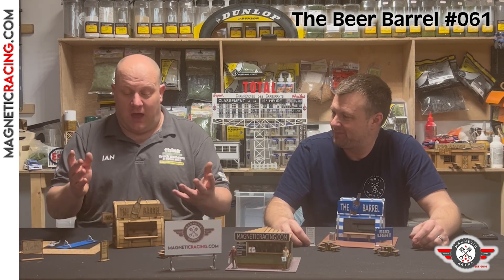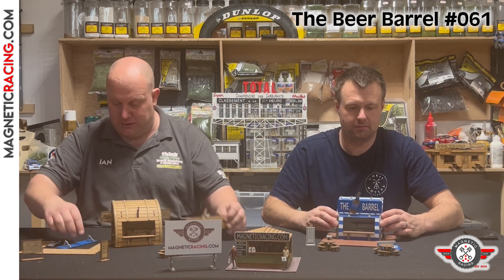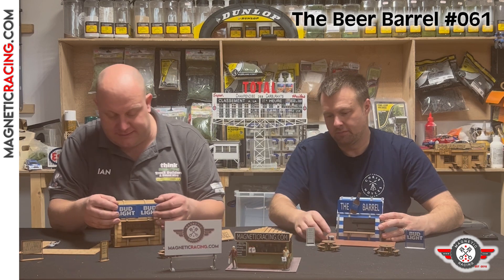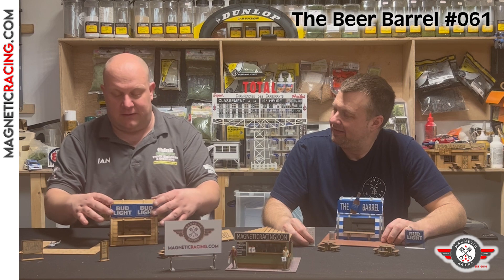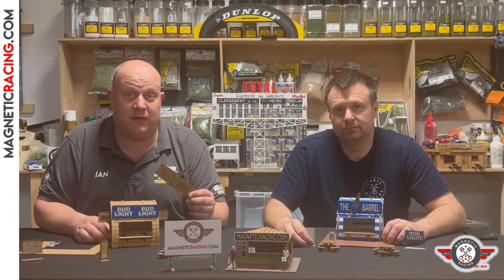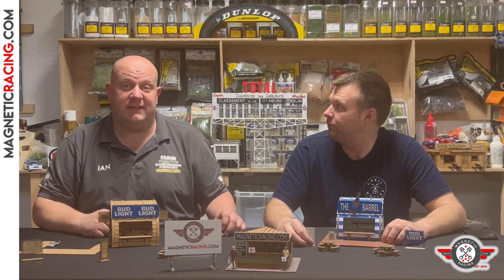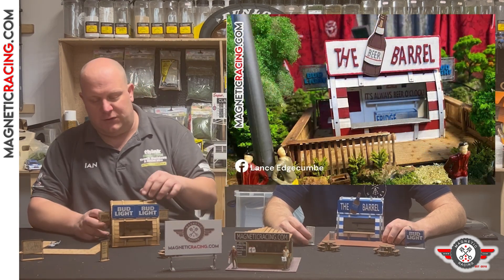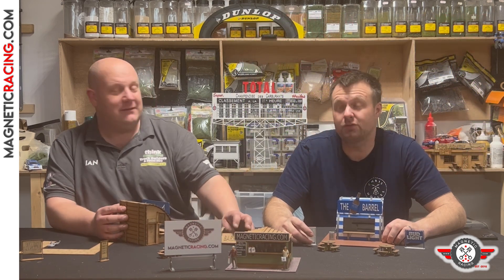The kit comes with a few optional extras. You get two signs: one that says 'The Beer Barrel', and an extra sign that's Bud Light — my favourite drink when we go to Vegas. It just sits on there very nicely. If you don't want either, you turn one around and put your own sign on the other side. Lance in Australia painted his red and white, which looked great.